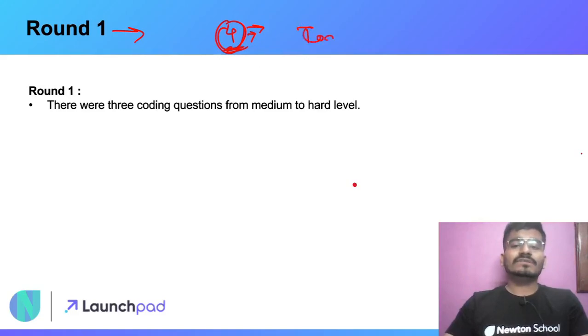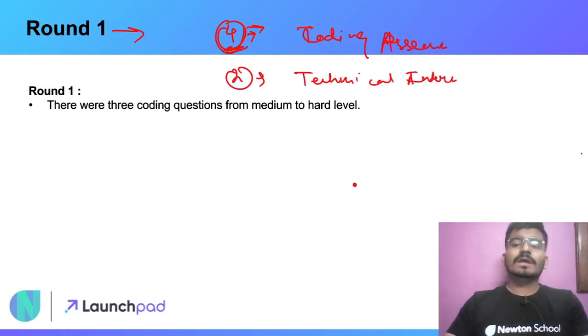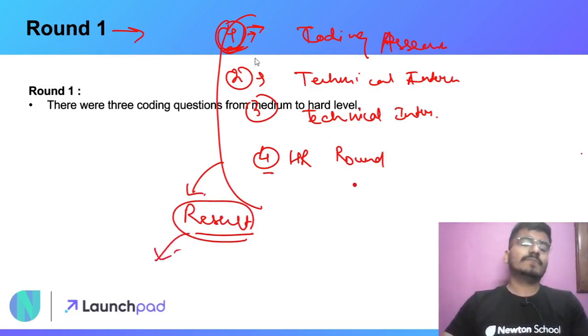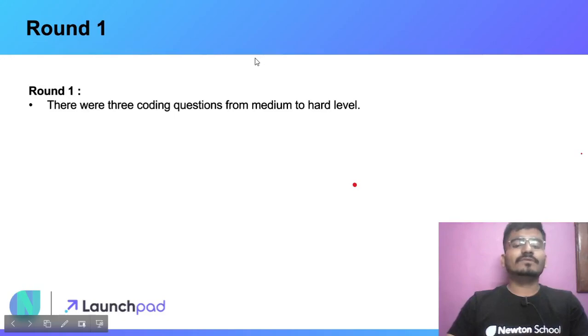In Round 1, you will have your coding assessment or online assessment. In Round 2, you will have a technical interview. In Round 3, you will again have a technical interview round. In Round 4, you will have your HR round. After these four rounds, you will get your result on whether you are hired by HashedIn by Deloitte or not.